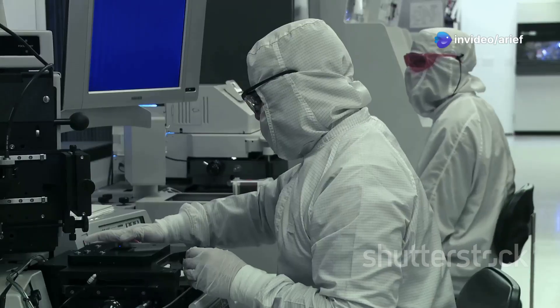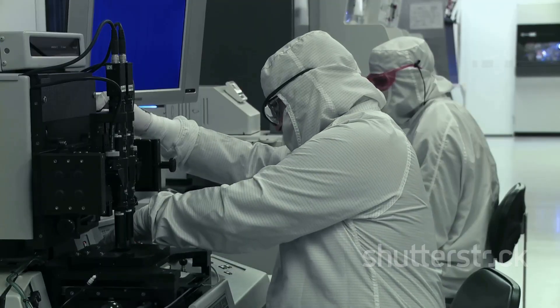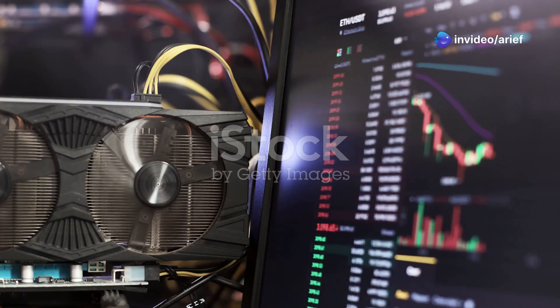The G100 successfully completed its power-on validation, a critical milestone that proves the chip functions at a basic level. For context, many Chinese GPU startups have struggled to reach this stage — some have failed entirely due to lack of capital, poor yields, or western sanctions.